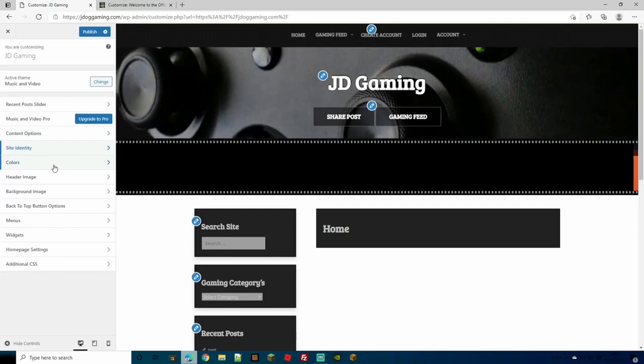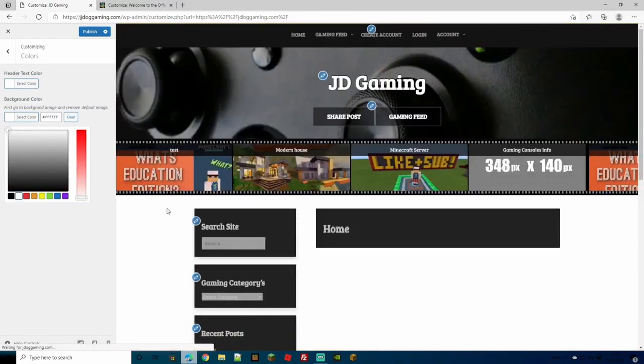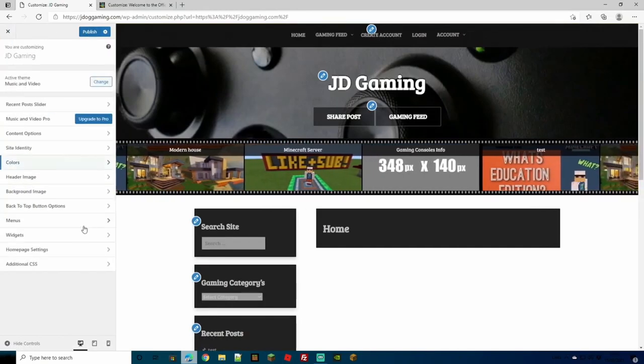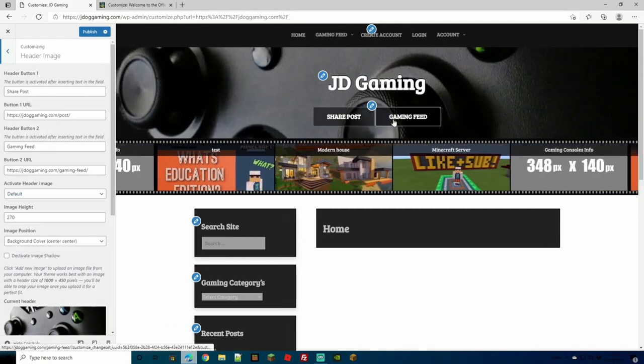Through Colors in the customization menu you can change all the colors — the header text color, background color, and more. I've kept mine white because we've got a black background that offsets nicely with black text. If you want to change it, just change the value and it'll update right away so you can see whether you like it. Once you're all done you can publish. This theme also lets us choose a header image with a neat feature for adding buttons directly on the header.